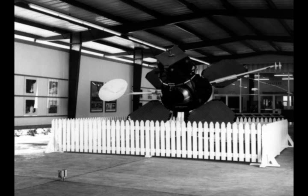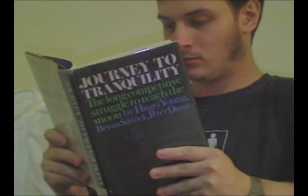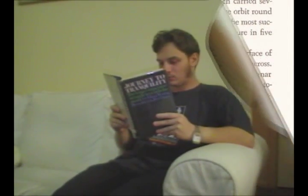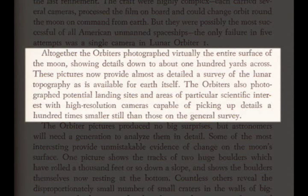It is difficult for historians to ignore the significance of these missions. As Young, Silcock, and Dunn state on page 257 of their book, Journey to Tranquility, written in 1969: 'Altogether, the orbiters photographed virtually the entire surface of the moon, showing details down to about 100 yards across. These pictures now provide almost as detailed a survey of the lunar topography as is available for the Earth itself. The orbiters also photographed potential landing sites and areas of particular scientific interest with high resolution cameras capable of picking up details a hundred times smaller still than those on a general survey.'